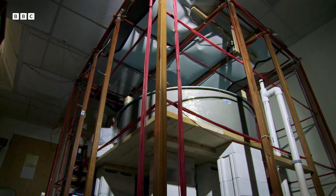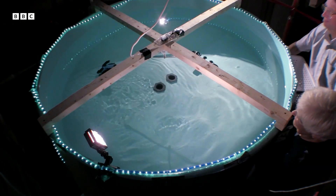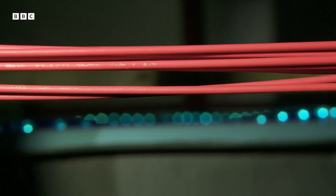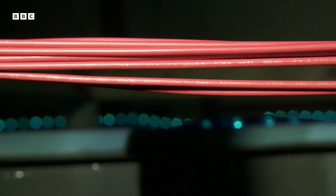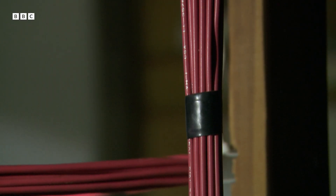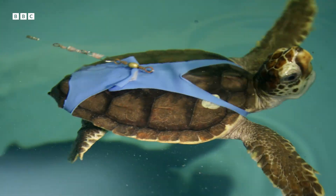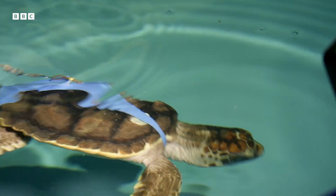These harnesses are linked to this water tank. Ken uses an electric current to create a magnetic field around the turtle's tank. With the field turned on, the turtle instinctively knows which way to go.